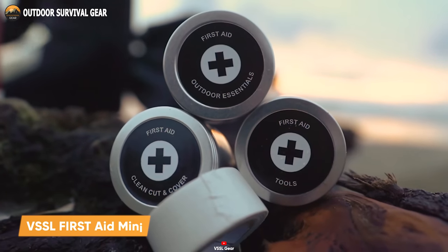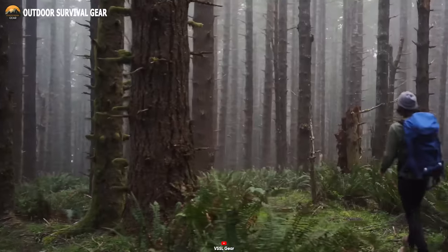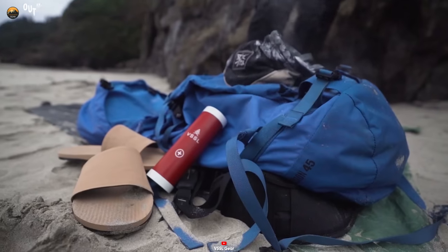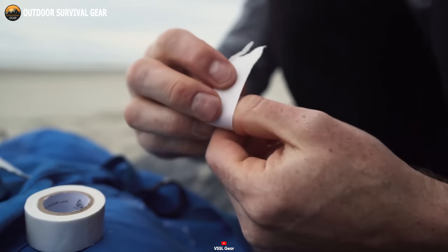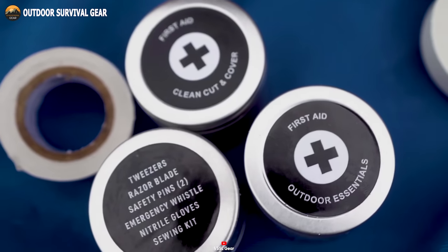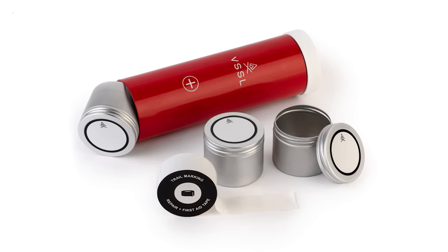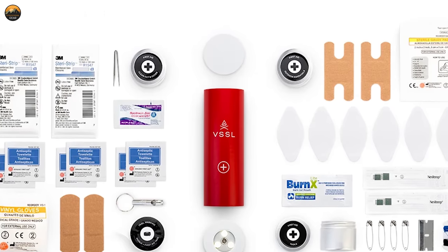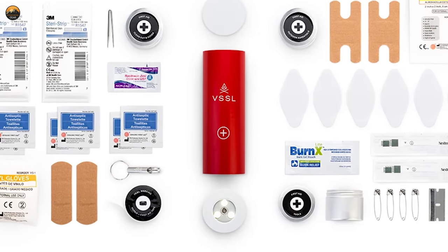The VSSL First Aid Mini is the quintessential EDC First Aid Kit, ensuring you're prepared for any unexpected injuries in the great outdoors. Weighing in at under a pound, this compact kit maximizes its container space, packing over 35 essential first aid supplies. Whether it's accidental falls, cuts, or minor burns, this kit has got you covered. What sets it apart is the clever organization of all these medical supplies within a reusable aluminum tin. This means you don't need to stress about constant refills, ensuring you're always ready for whatever nature throws your way.